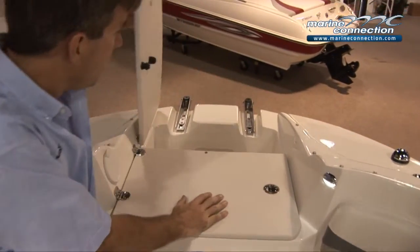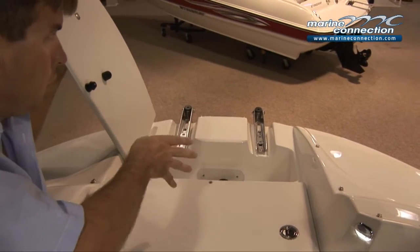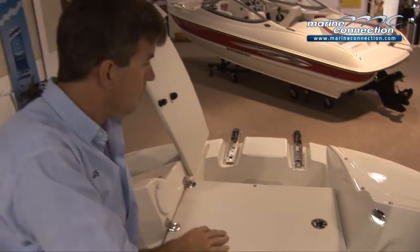In front of the boat you've got your anchor storage compartment. Your ladder folds up and collapses inside there. Pull up to the sandbar with this bow, drop your ladder, climb on — you don't have to get your feet wet even.